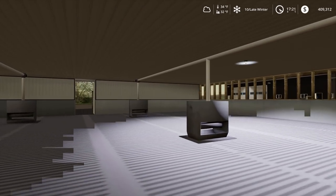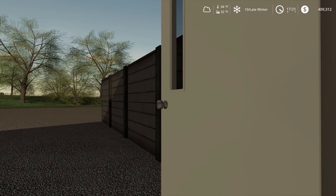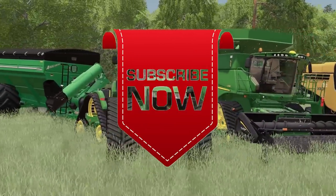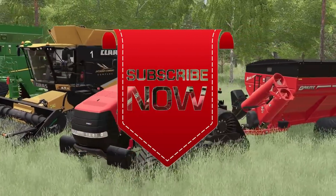Thank you all for watching, and I will see you later — here in Iowa. Like, comment, share, and subscribe. See you next time.